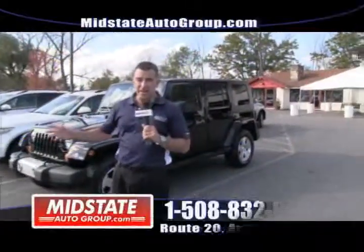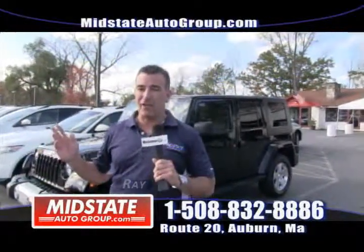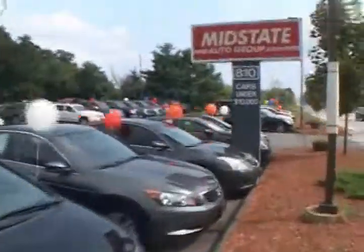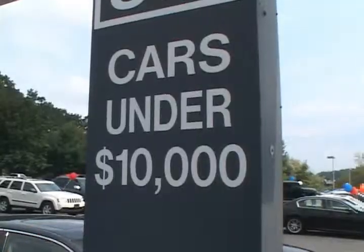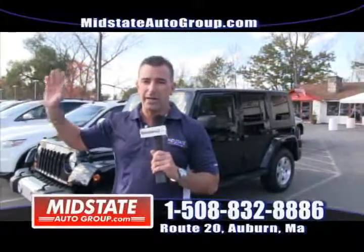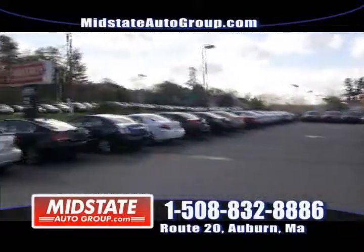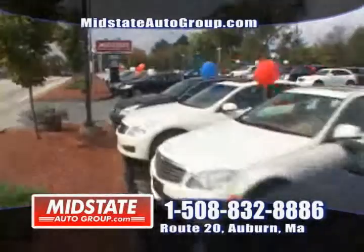Welcome to Mid-State Auto Group. I'm Ray Butler. I've got a lot of great vehicles to show you — I just got a massive shipment in. We're easy to get to, right here on Route 20 in Auburn, right off the Mass Pike, 290, 395, and Route 12. Just look for the red sign — Mid-State Auto Group. You can visit us online at midstateautogroup.com.